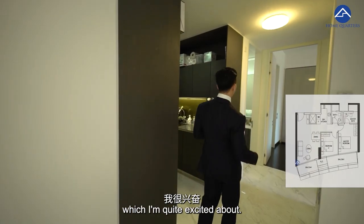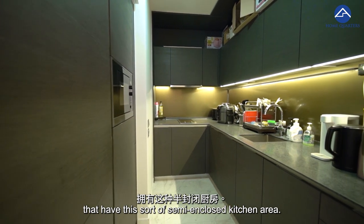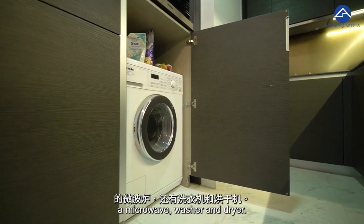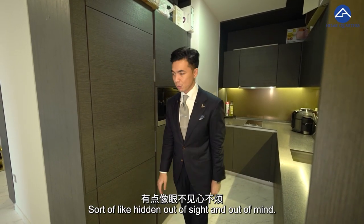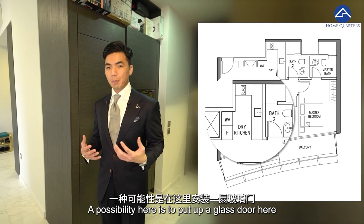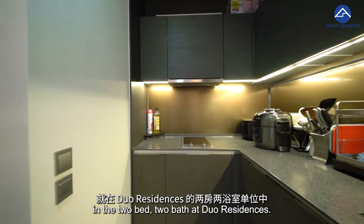Now let's head into the kitchen area, which I'm quite excited about. We have a new C-shaped kitchen concept here, and this is the only unit at Dual Residence that has this sort of semi-enclosed kitchen area. Good top and bottom cabinets have been done up by the developer for quality finishing. You have a hob and hood on this front, a quality Miele microwave, washer and dryer, and a Miele fridge integrated into the cabinet space — sort of hidden out of sight and out of mind. For all you chefs out there who love heavy cooking, stir-frying and deep-frying, you can put up a glass door here to complete the kitchen into a truly closed kitchen concept.